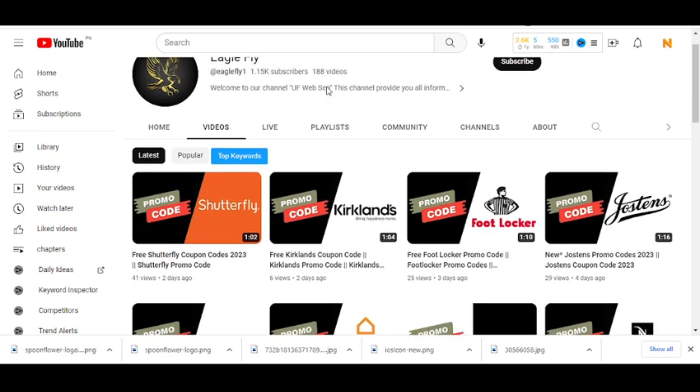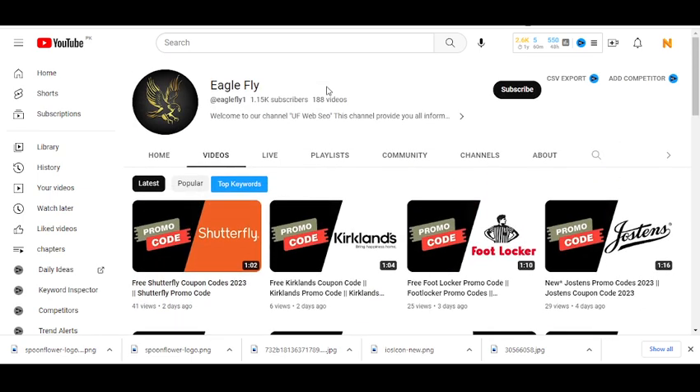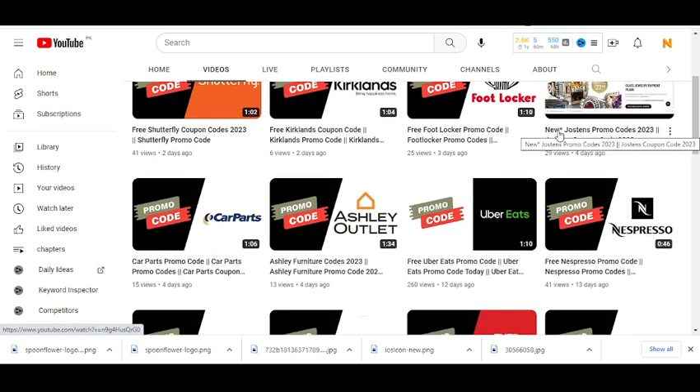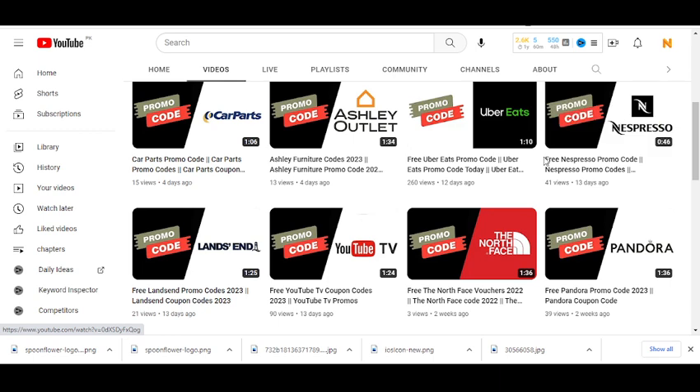In this YouTube channel Eagle Fly, I upload promo codes for so many companies. Recently I uploaded new videos on Shadowfly, Kirkland, Foot Locker, Jostin, car parts, and much more. Please visit my channel and watch my other videos to get promo codes for other companies.